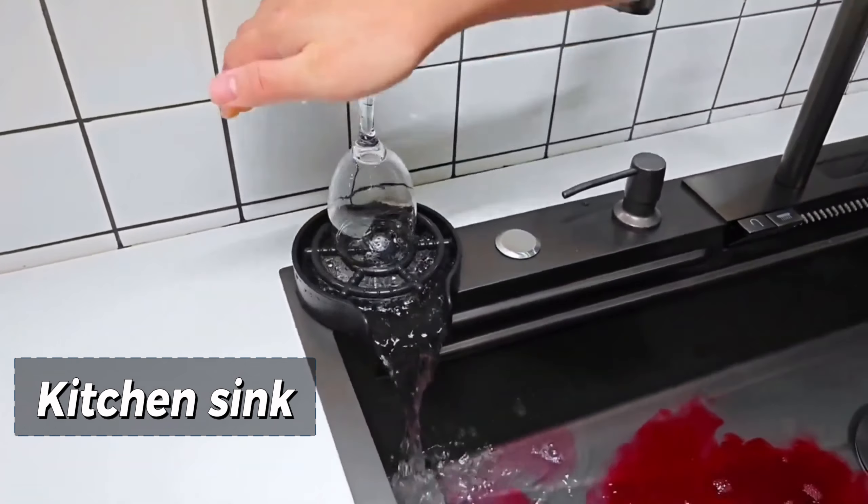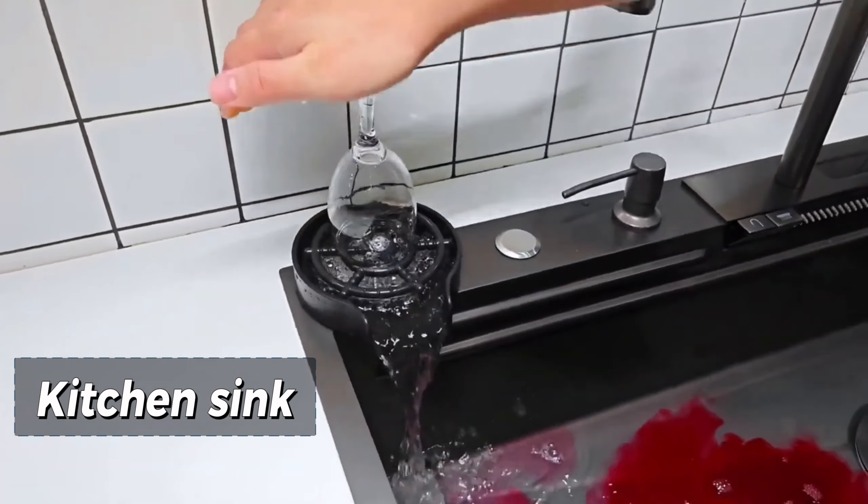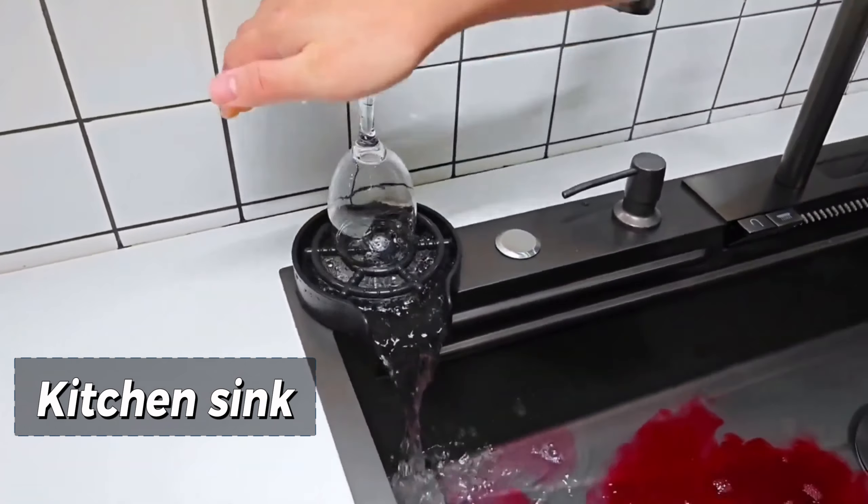Enjoy a warm and cozy home while optimizing energy consumption. The Tuya Smart Ceiling Light elevates your home decoration with this RGB CW LED ceiling lamp. Whether you want to set the mood with different colors or enjoy the warmth of white light, this smart lamp has got you covered. Control it effortlessly using Alexa or Google Home and transform your living room into a smart ambient space.